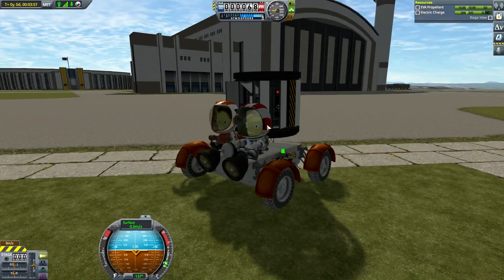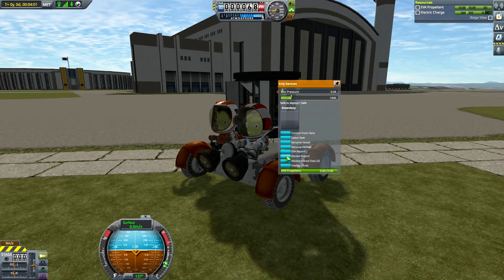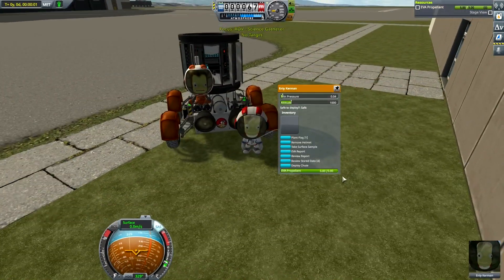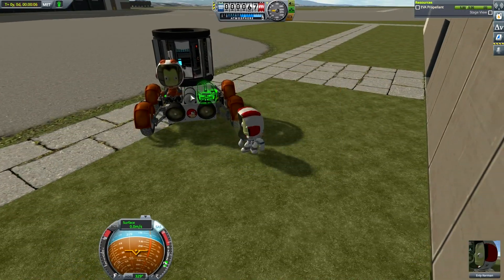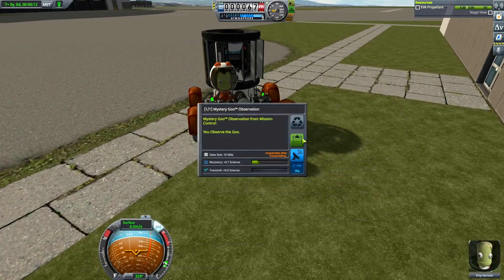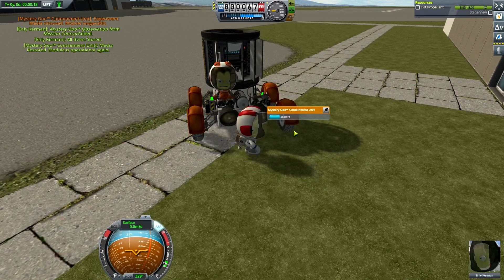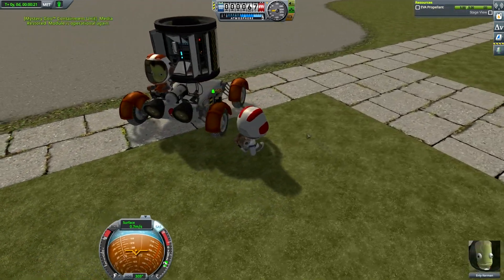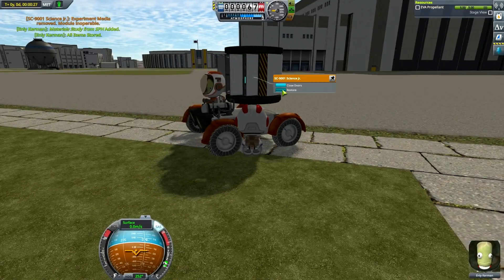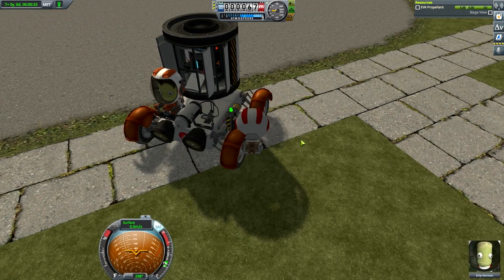So this is our Duna rover. You honestly didn't pull the handbrake again — what were you thinking? Okay, restore, and don't go too far. Close. Observing materials bay from Mission Control. Yes, collect the data.